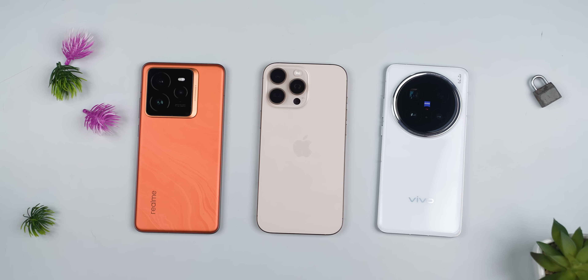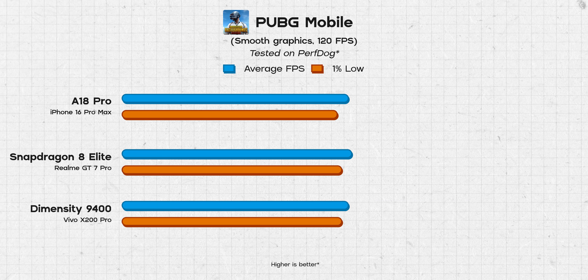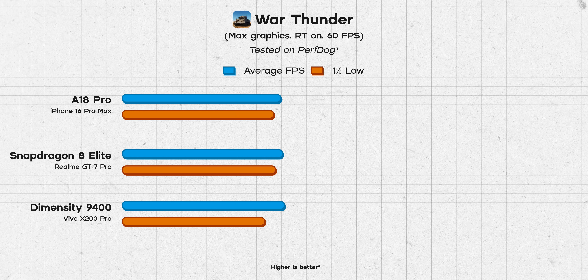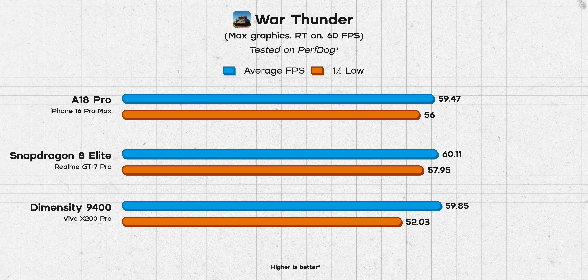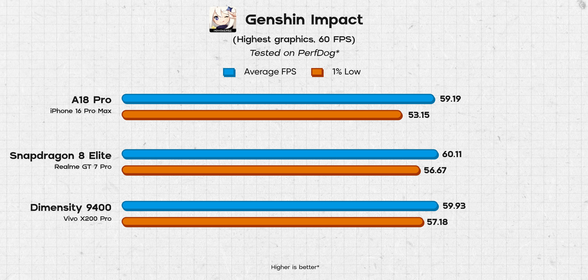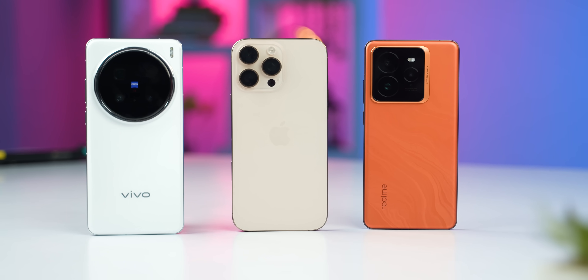In real-world gaming, all three phones are perfectly capable of playing all sorts of games with the best graphics fidelity and highest settings. The Snapdragon 8 Elite posted the highest average FPS and better 1% low FPS in pretty much all of the games I tried, although it was a very tight race. Whether I played PUBG at 120 FPS, War Thunder with ray tracing enabled, or Genshin Impact at the highest graphics and 60 FPS, all three impressed. As far as efficiency is concerned, these three are pretty neck and neck, making this by far the most exciting year for mobile gaming.